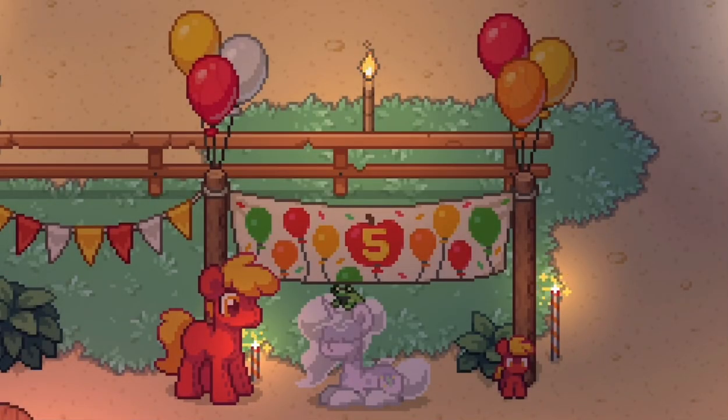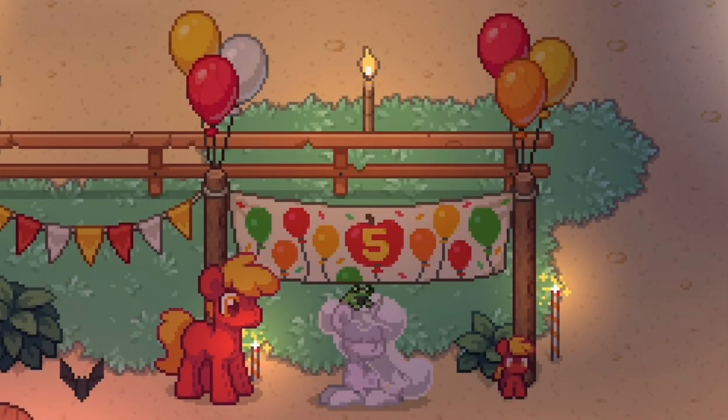Hello everyone and welcome home. Today I will show you 9 rustic things to add to your island in Ponytown.